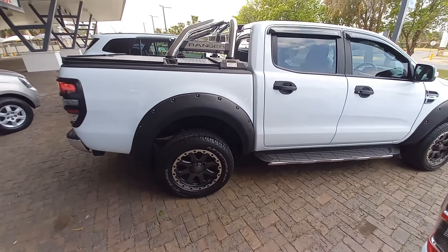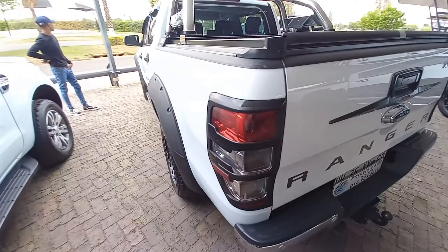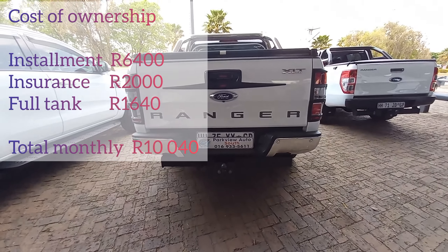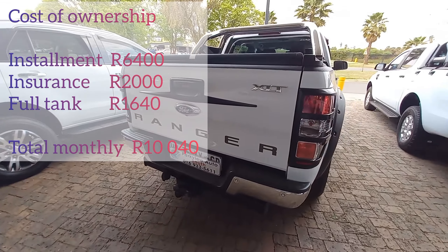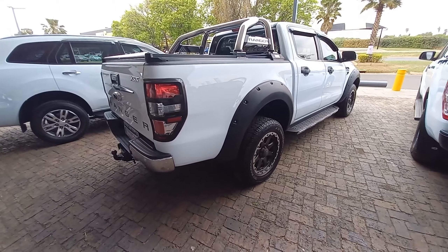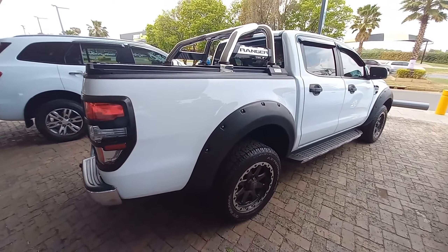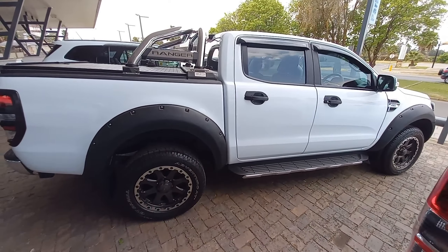Now let's discuss the cost of ownership. All this beauty doesn't come cheap — this car is priced at 340,000 rand. At a 12.25% interest rate you'll be paying an installment of 6,400 rand, 2,000 rand for insurance, and a full tank costs 1,640 rand. So your monthly cost of ownership will be about 10,050 rand — nothing comes cheap.